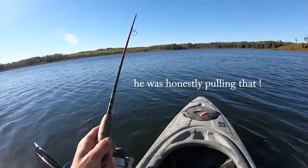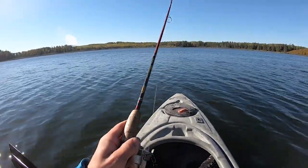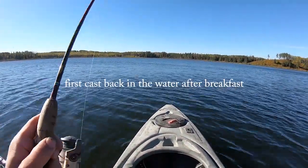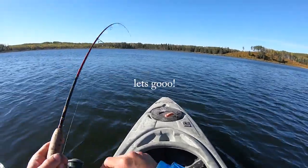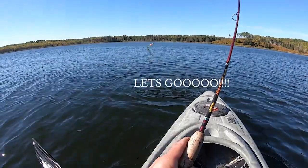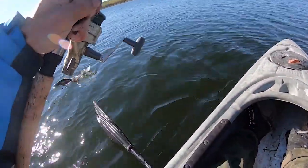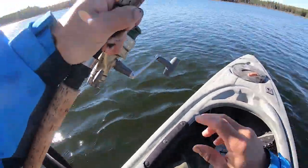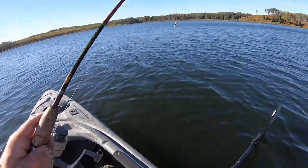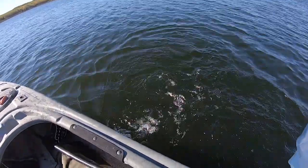He was honestly pulling that the whole time I was backing up. That's insane, that is so awesome! First cast back in the water after breakfast - let's go! Let's go - tiger trout baby!